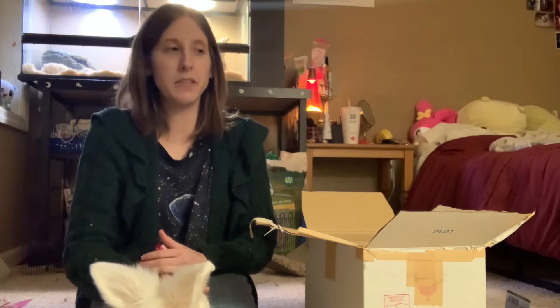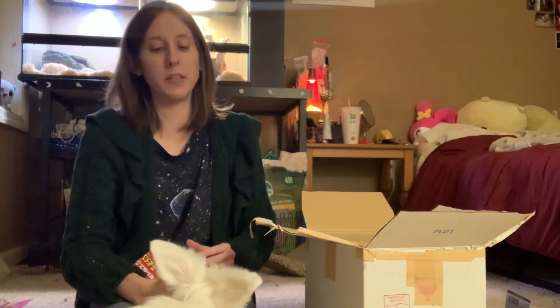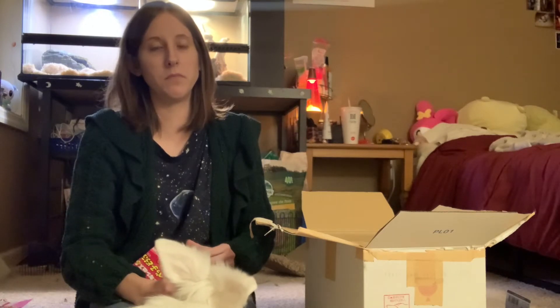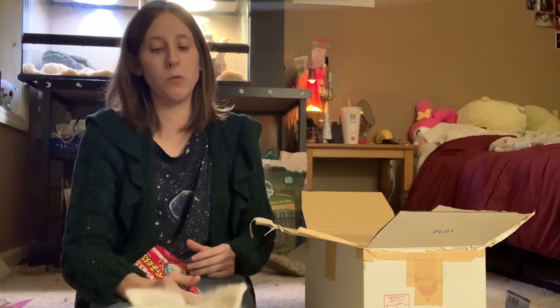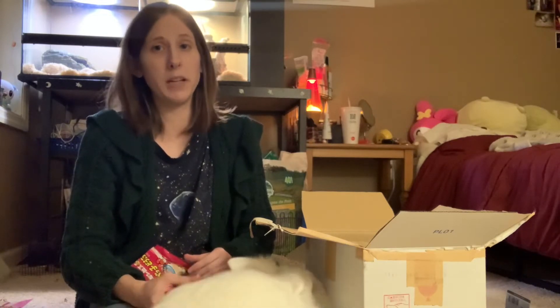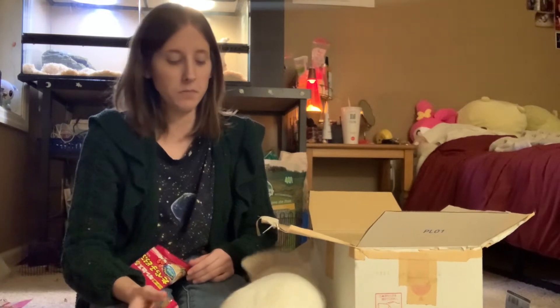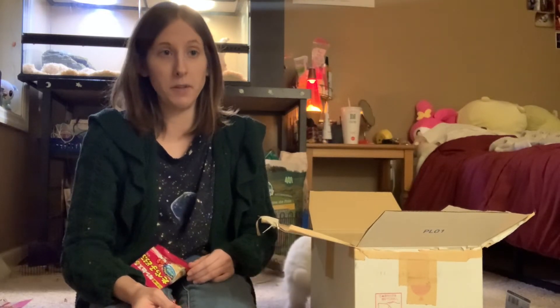I expected these to have like a harder texture. They have more of a texture like a goldfish cracker or like a Cheez-It. Not sweet like I thought — I kind of thought they'd be like a sweet biscuit. Very good though.